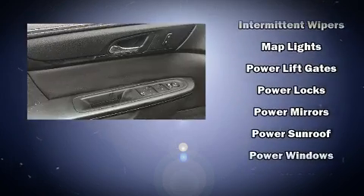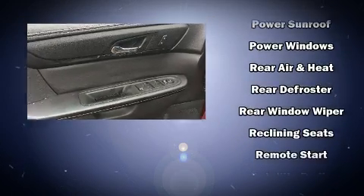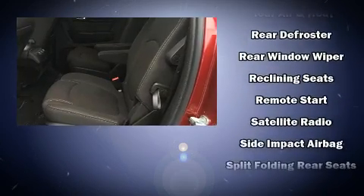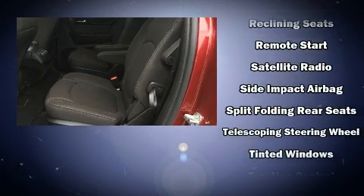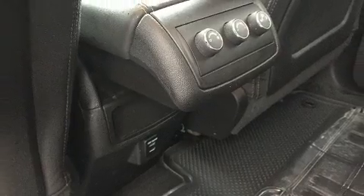Side-curtain airbags deploy in extreme circumstances, shielding you and your passengers from collision forces. This vehicle has achieved certified pre-owned status by passing GMC's rigorous certification process.